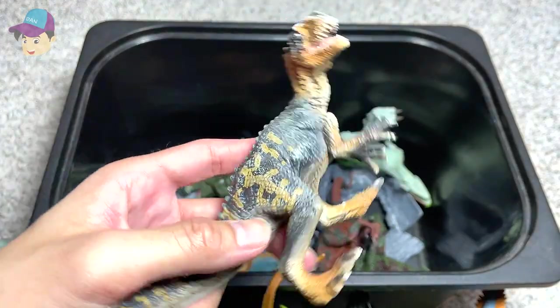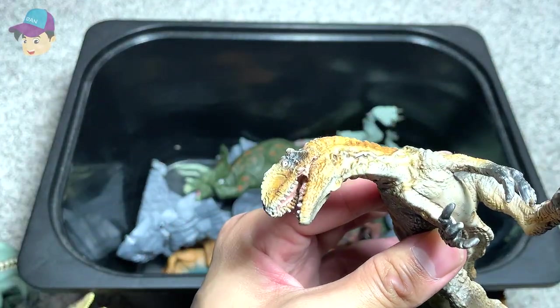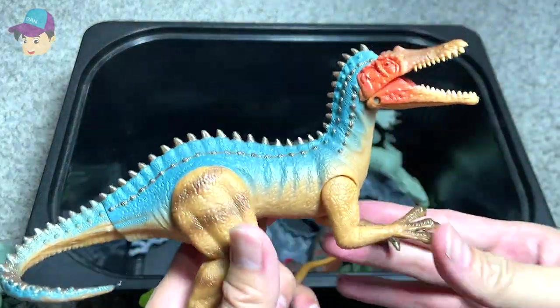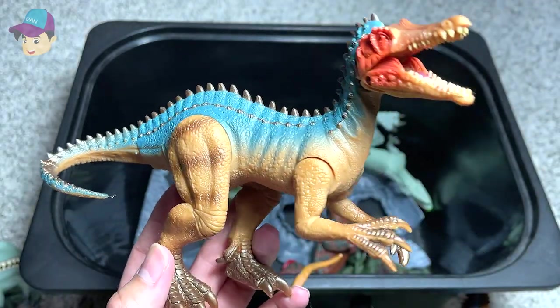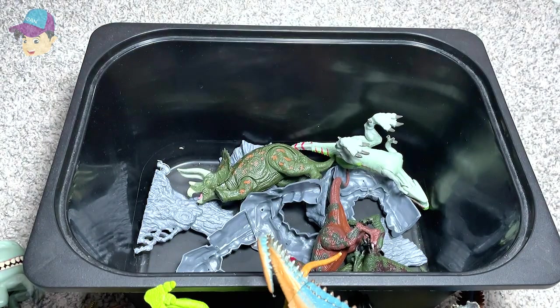This is a Nigersaurus. I think this is a bootleg figure — a bootleg of a Mojo figure. And this is a Suchomimus, which is actually one of my most favourite figures from all these figures. Suchomimus is known as the Crocodile Mimic, if I'm not wrong.